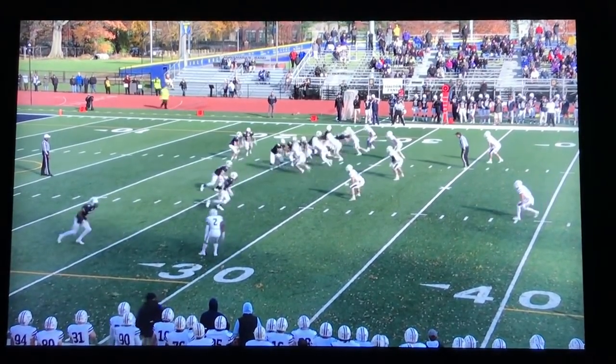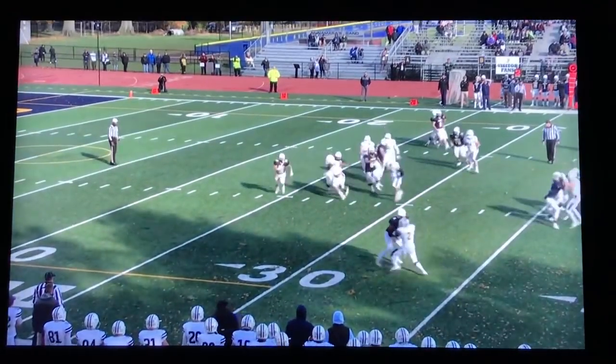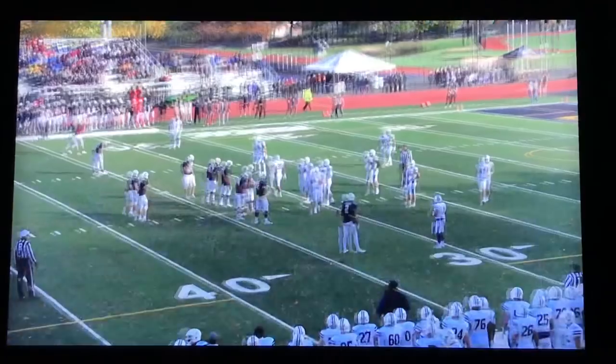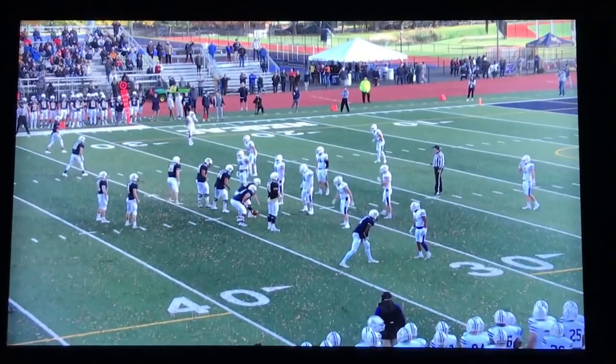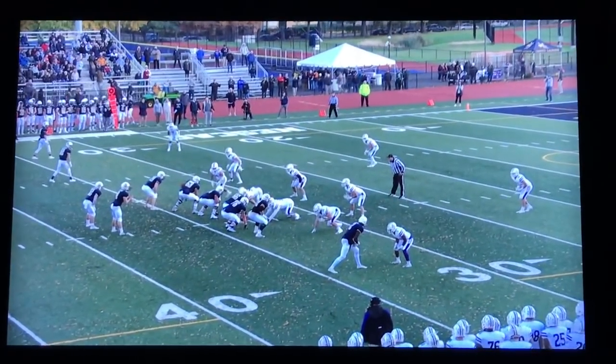We're backed up here on second and 14 after a loss. Max had a great game — he was the NESCAC player of the week for this game, as well as winner of the New England Golden Helmet Award, a very prestigious award given out every week.